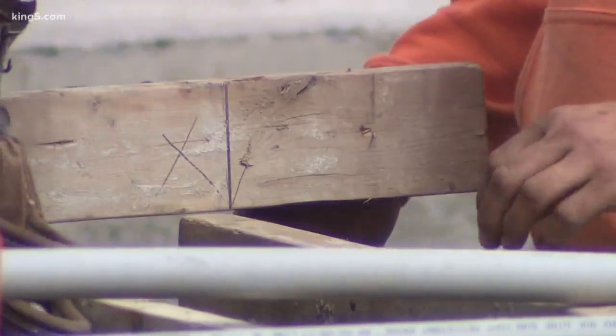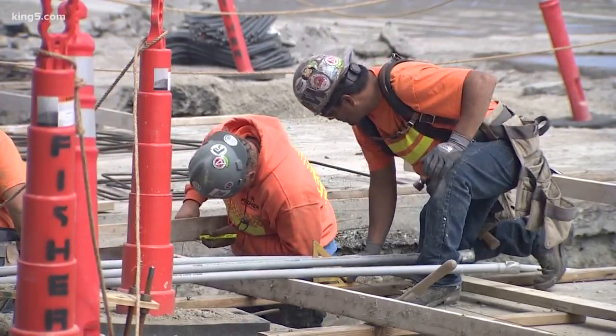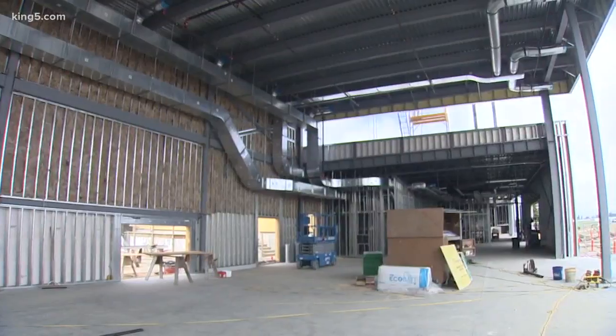When you arrive, you'll pull up under a canopy. Valet service is offered inside. Propeller has plans for three TSA lines for just the two gates. The goal is to avoid any wait times at all.